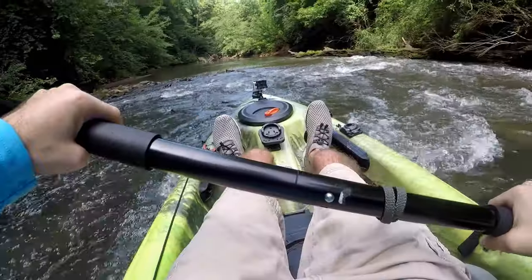We're in our kayaks today and we're going to go slay them. Chatterbait, Bandit crankbait — y'all already know that. That's going to be the deal today, so we're going to go slay them.